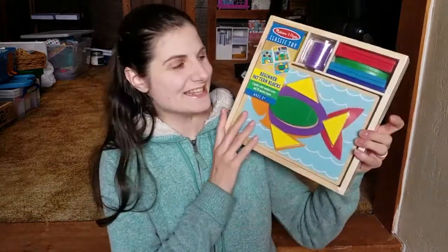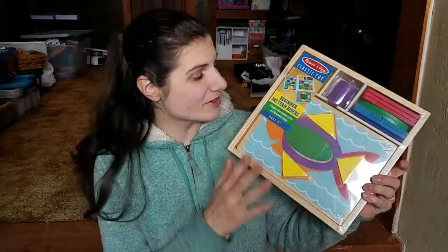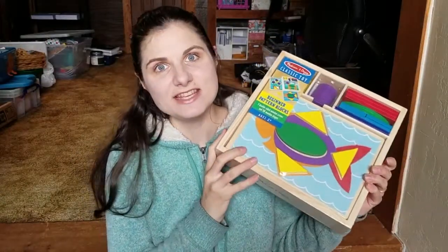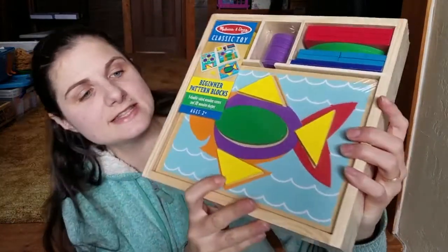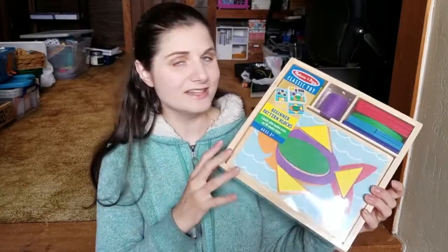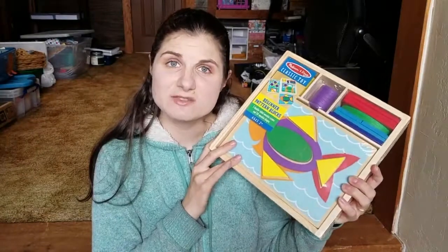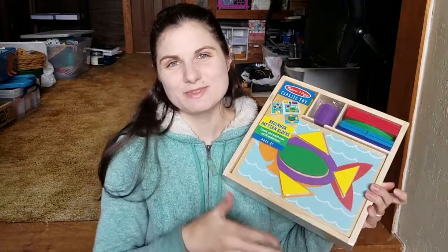The very last thing is yet another Melissa and Doug wooden toy. This is the Beginner Pattern Blocks, for ages two and up, and I love these. She also has in the future the classic pattern blocks, like I used to play with as a kid. But the beginner ones are super cool — if you can see, they have indentations, kind of like a wooden puzzle with big pieces. I'm really excited for her to have this because I think it'll help with her puzzle phobia, and be something we can sit down and do together to work on shapes and colors.